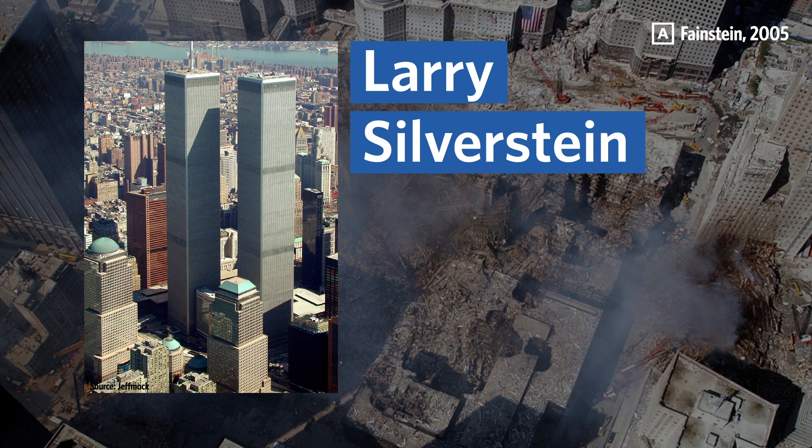Larry Silverstein had the World Trade Center insured for $3.5 billion, $2 billion more than the Port Authority, which proved fortuitous. Because Silverstein agreed to pay the Port Authority $120 million per year in rent and had the insurance money, he was determined to replace the office space lost in the attack. But that insurance money wasn't going to pay for all of the damages to Lower Manhattan, such as the destruction of the PATH and subway stations and other public spaces.